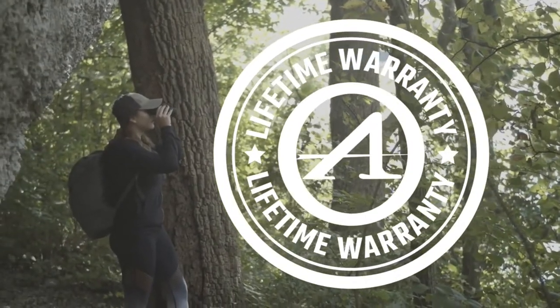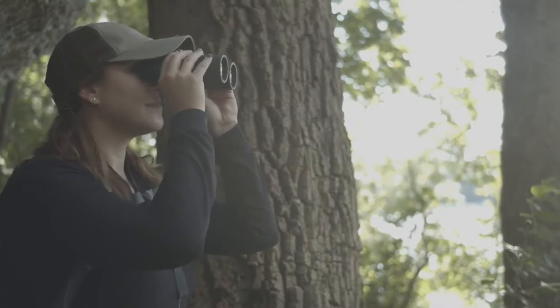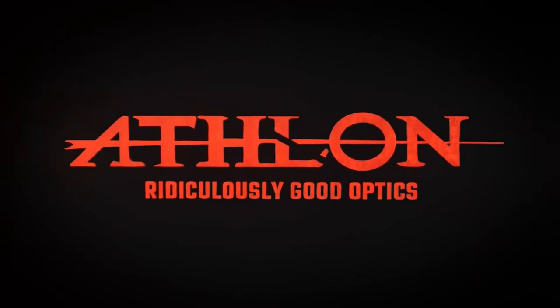Every Athlon product is backed by a lifetime transferable warranty for a lifetime of adventure. Athlon — ridiculously good optics.